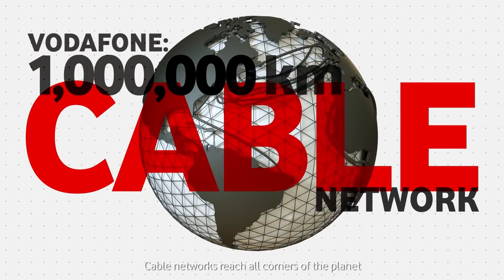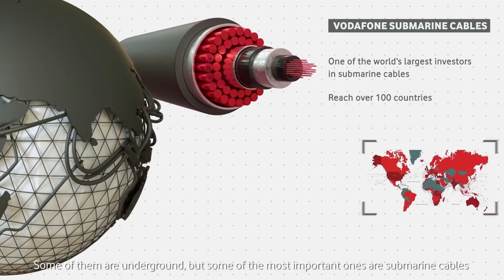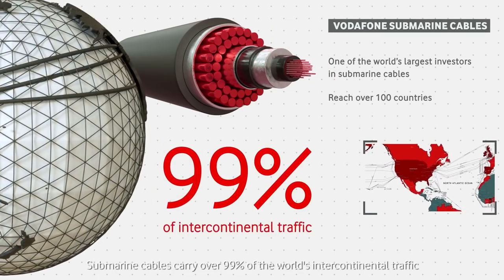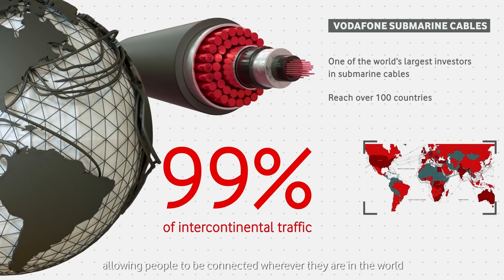Cable networks reach all corners of the planet. Some of them are underground, but some of the most important ones are submarine cables. Submarine cables carry over 99% of the world's intercontinental traffic, allowing people to be connected wherever they are in the world.